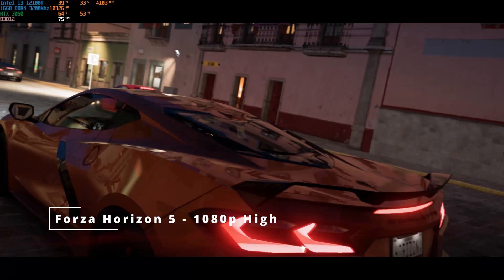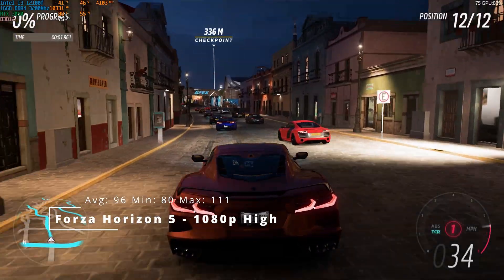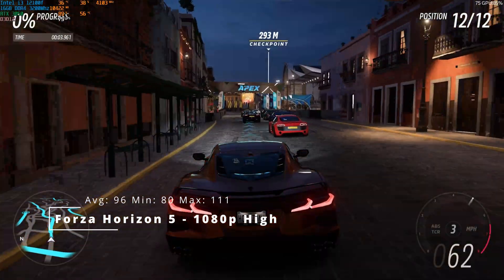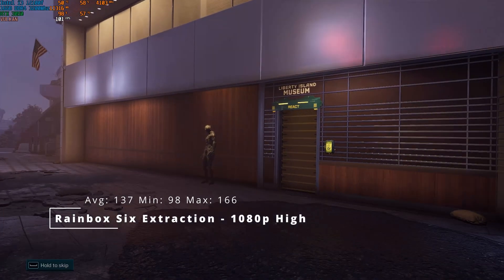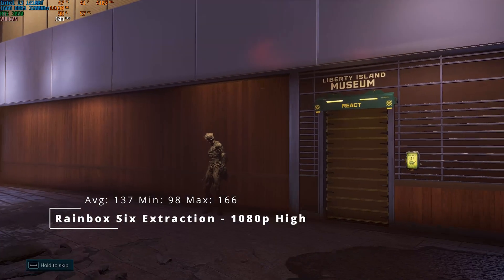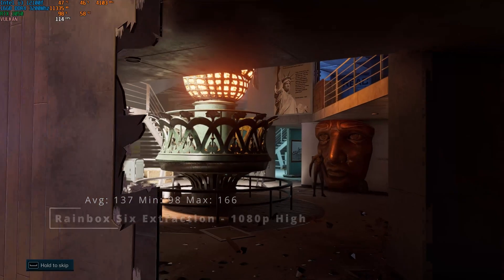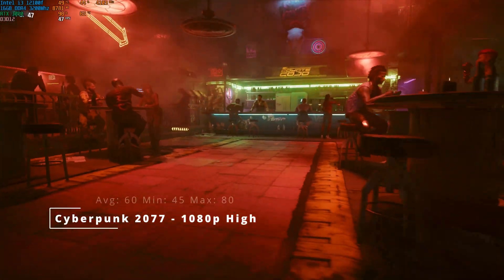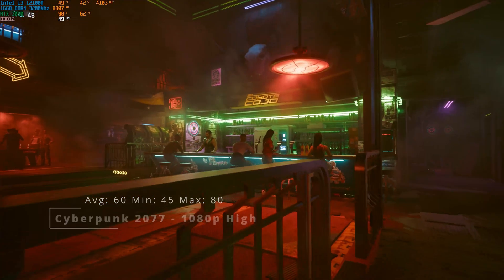Forza Horizon 5 at 1080p high, an average of 96, a minimum of 80, and a maximum of 111. Rainbow 6 Extraction at 1080p high, an average of 137, a minimum of 98, and a maximum of 166. Cyberpunk 2077 at 1080p high, an average of 60, a minimum of 45, and a maximum of 80.